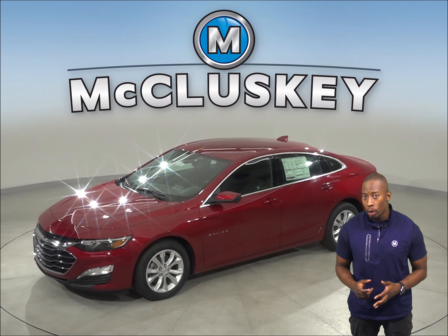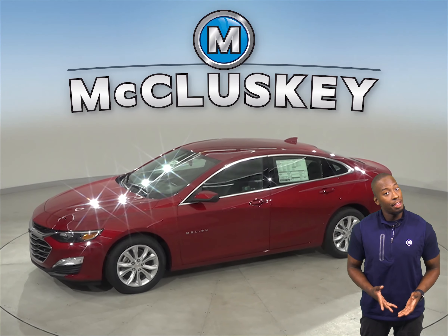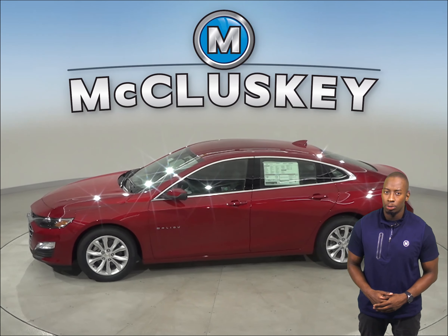If you have been considering the 2020 Toyota Prius Prime, then take a look at the 2020 Chevrolet Malibu Hybrid.